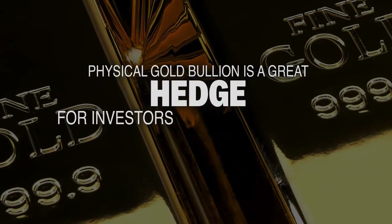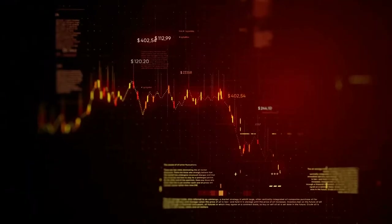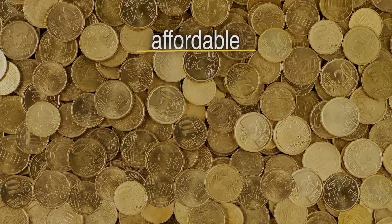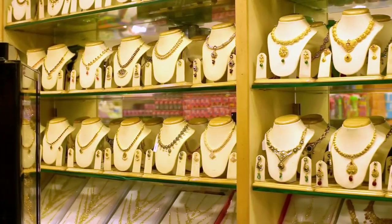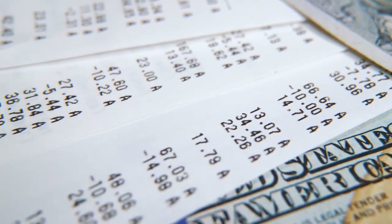Physical gold bullion is a great hedge for investors seeking protection from dollar-based investments, especially in times of falling stock prices. Bullion coins and bars are relatively affordable, liquid, anonymous, and easy to secure. But in today's highly competitive retail market, there are several costly mistakes investors can make when buying gold bullion.